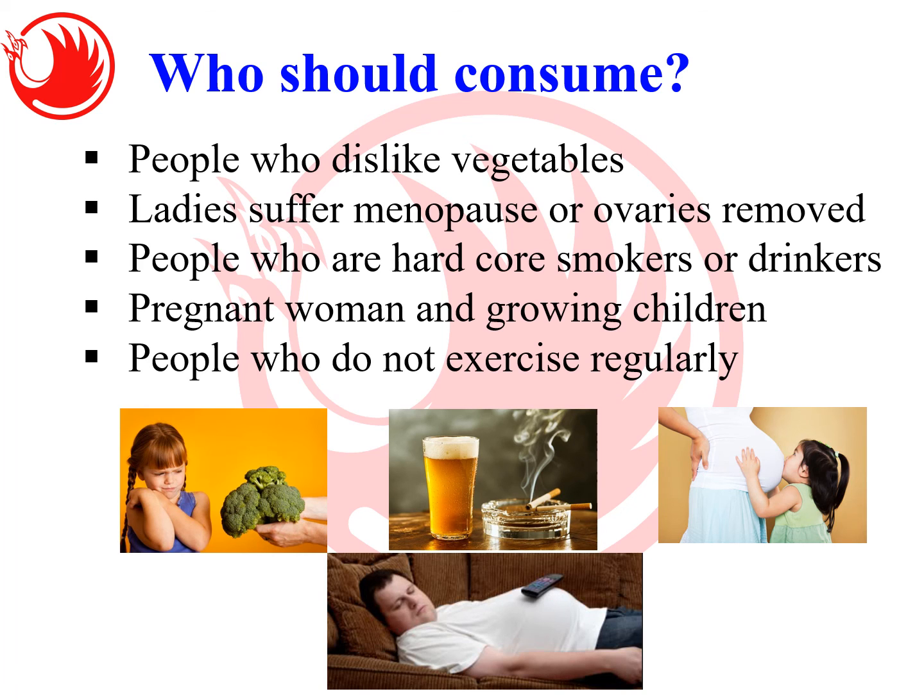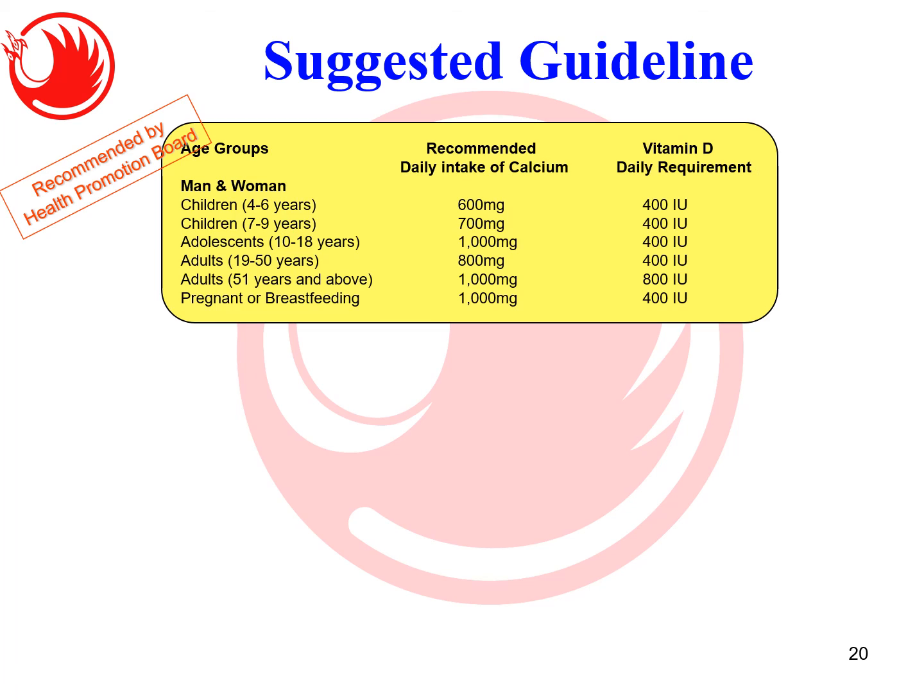Who should consume this supplement? People who dislike vegetables, as vegetables provide part of your daily calcium; people suffering from menopause or who have had an ovary removed due to the resulting drop in estrogen and calcium loss; people who are heavy smokers and drinkers; pregnant women and growing children who need to strengthen bones; and people who do not exercise regularly.